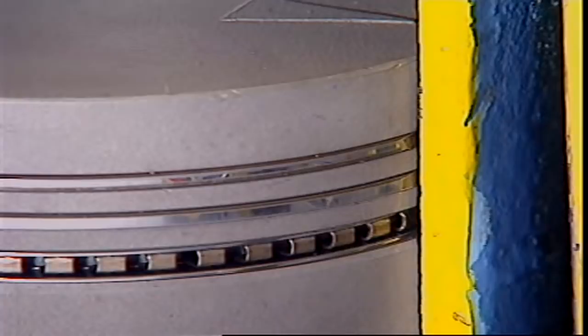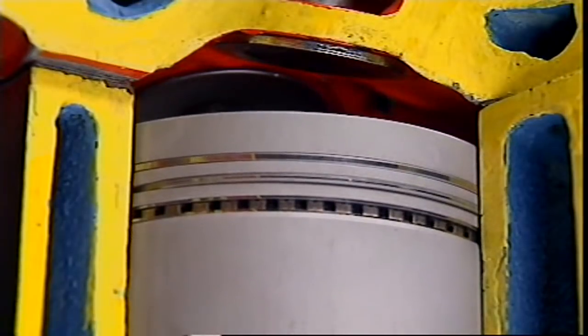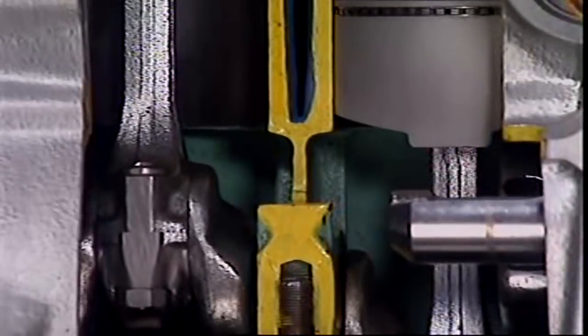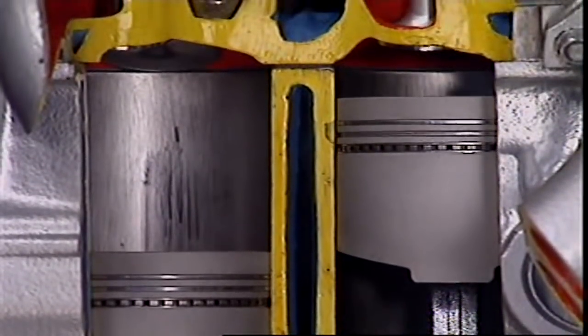A plain compression ring has a rectangular section and is held against the walls by combustion pressure behind the ring. A tapered ring seals against pressure too, but its slightly tapered face helps scrape oil off the walls as well. Faced rings are designed to better resist heat and wear. A ring that's chamfered or grooved exerts increased pressure against the walls, and is also called a torsional ring.